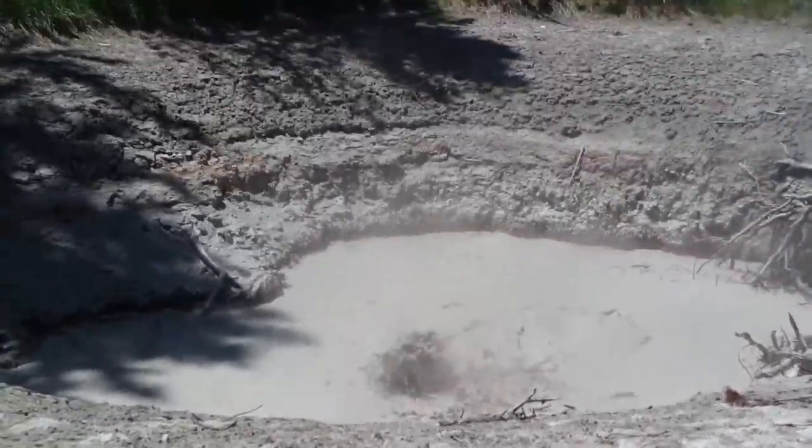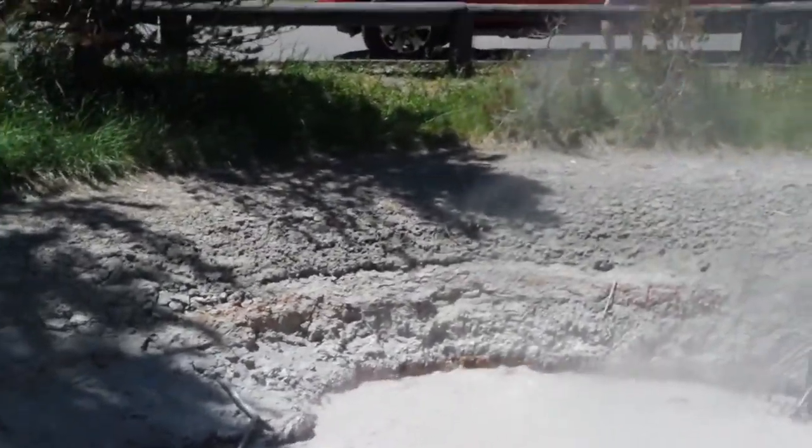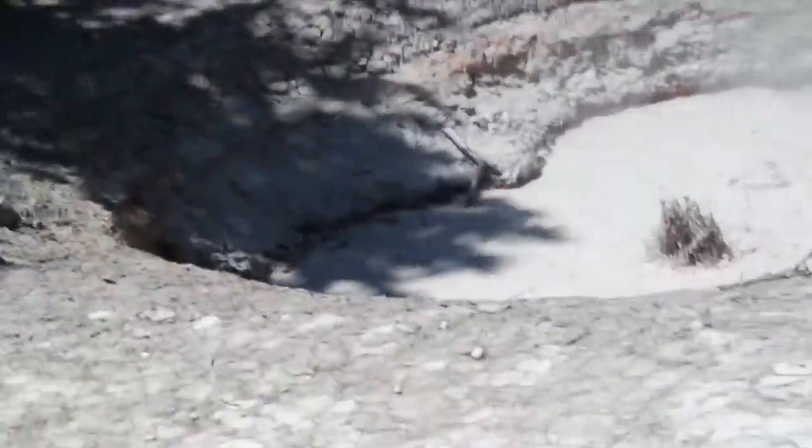Here we are at the West Thumb area in Grand Canyon.